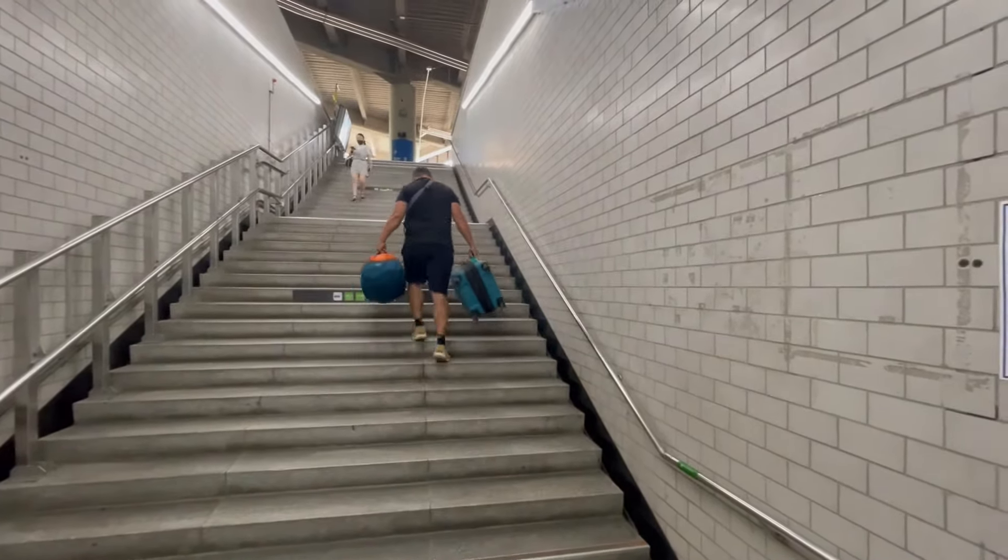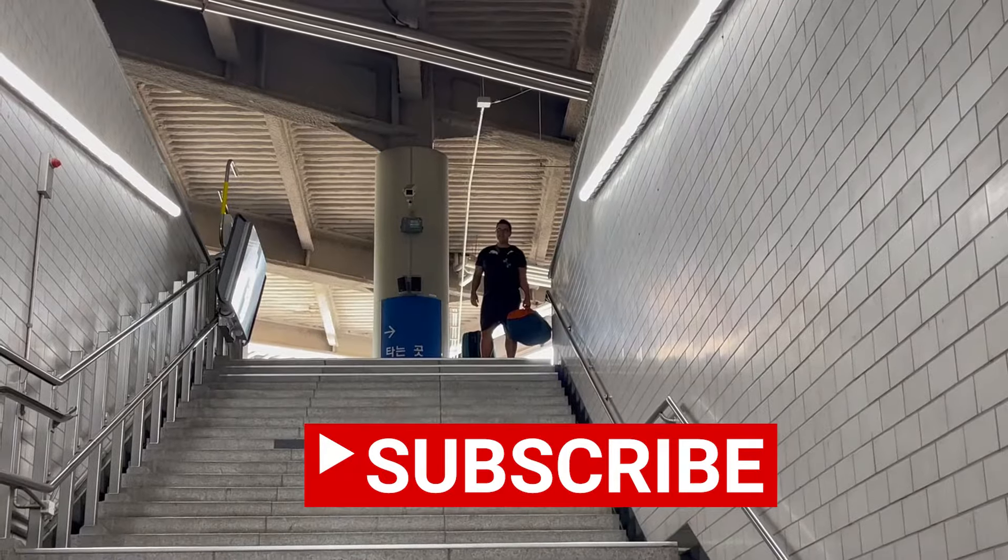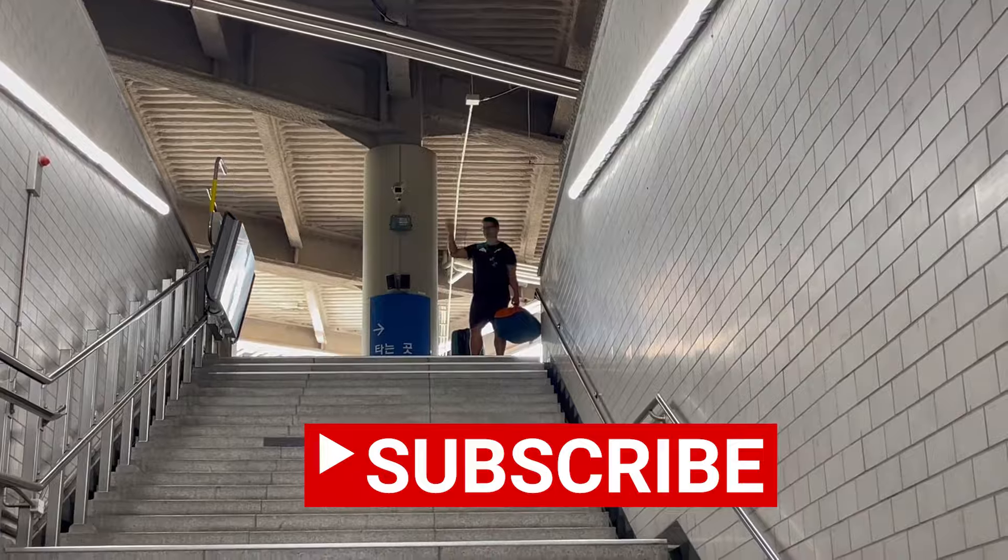To show your appreciation for this heroic act, please hit the like button on this video and make sure to subscribe to our channel. We appreciate it!